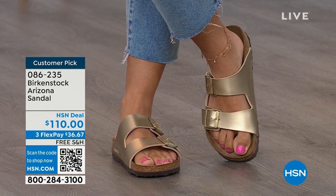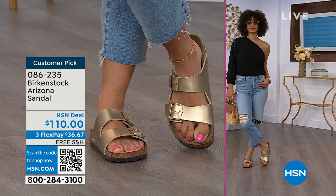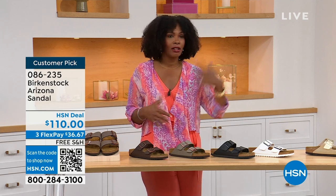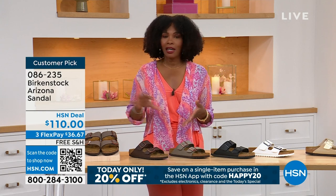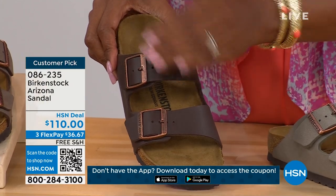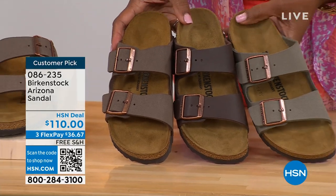You put these on and you rock them. When you're comfortable, you walk differently — you're not shifting from side to side, not thinking about your feet hurting. You can just go about your day. If you're on vacation, sightseeing, and going to be on your feet for who knows how long, you want a shoe you know is going to feel good. The straps on the Arizona are a little wider than the Madrid, so if you prefer more coverage on top of your foot, definitely take advantage of these.